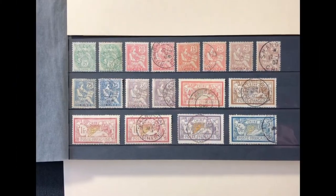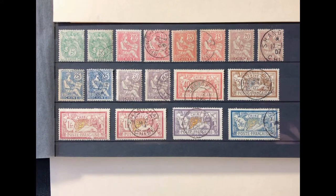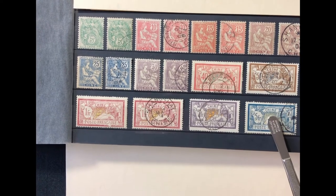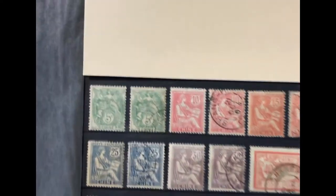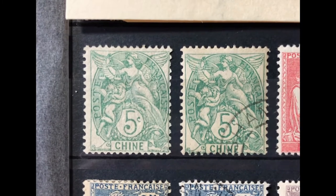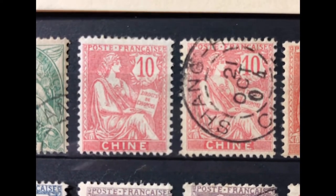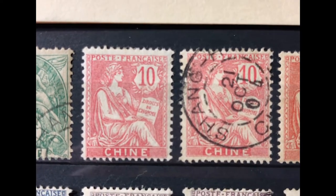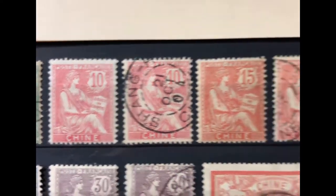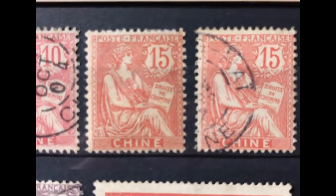The next set was issued from 1902 to 1903. The stamps were labeled with the word 'Chine' but were not surcharged. Scott number 34 is a 5 cent green showing a Liberty, Equality and Fraternity design, valued at $6 mint and $3.75 used. Scott number 35 is a 10 cent rose red showing the Rights of Man, valued at $3 mint and $2.10 used. Scott number 36 is a 15 cent pale red, valued at $3 mint and $2.10 used.